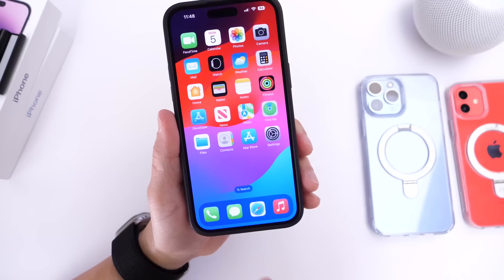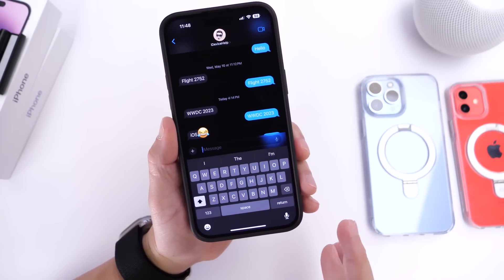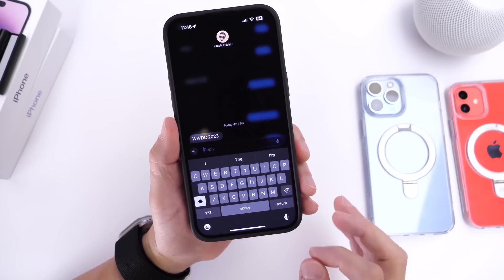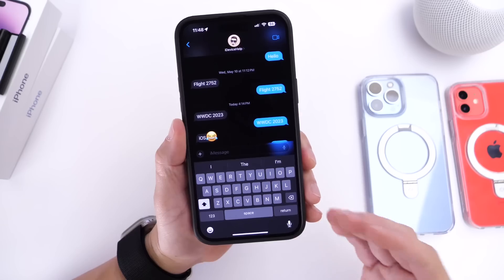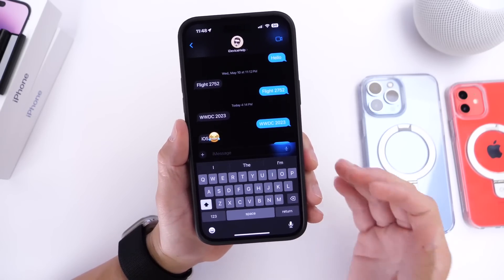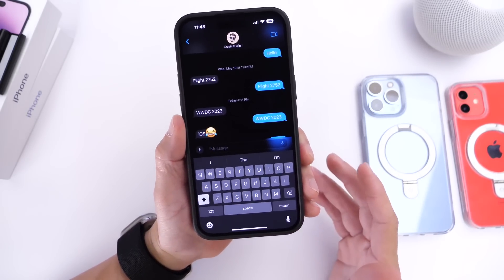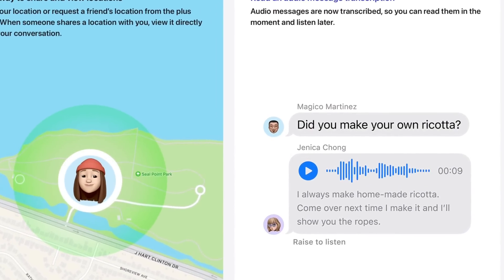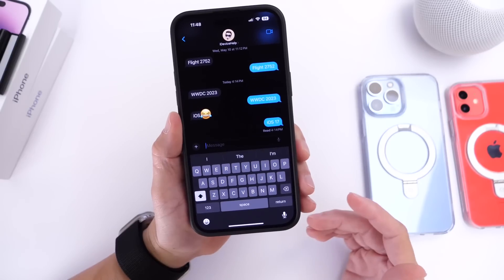There are also nice updates to the Messages app. Apple has added swipe to reply, so you can quickly reply to a specific thread — great for group conversations. Apple has also added audio message transcripts, so if someone sends you an audio message in iMessage, you can see the transcript of that message even if you can't listen to it out loud.